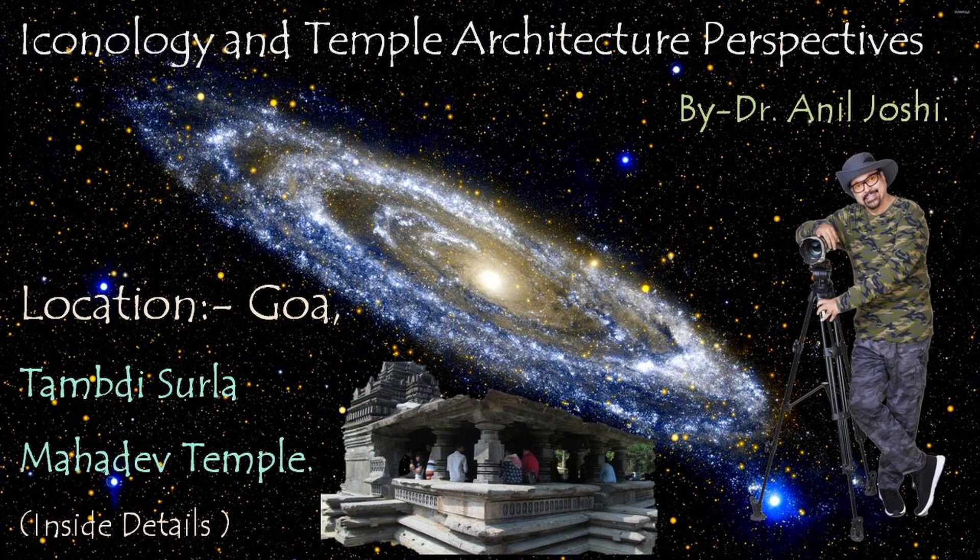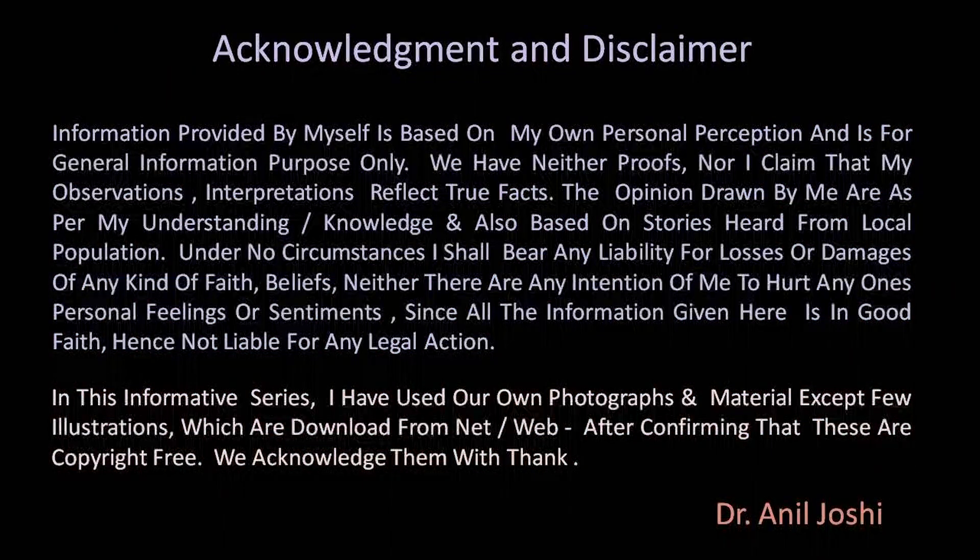It is an extensive topic. For description purposes, we have divided it into external and internal. There is another video which deals with external appearances, external beauties, external types, and architectural varieties. That is a different video and I have given a link at the end of this.